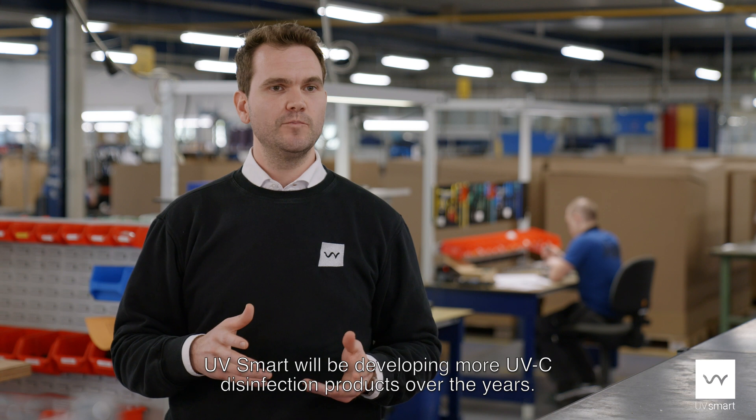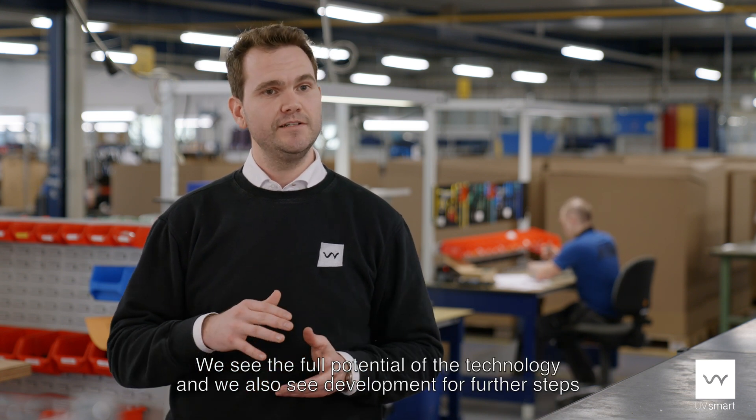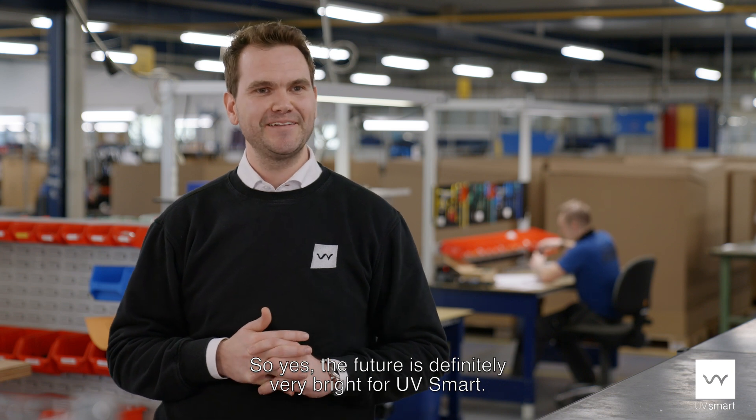UbiSmart will be developing more UVC disinfection products over the years. We see the full potential of the technology and we also see development for further steps and improve the quality of our disinfection process. So yes, the future is definitely very bright for UbiSmart.